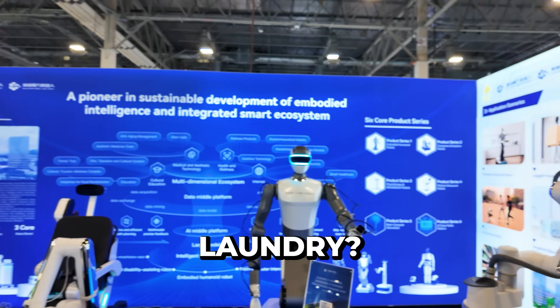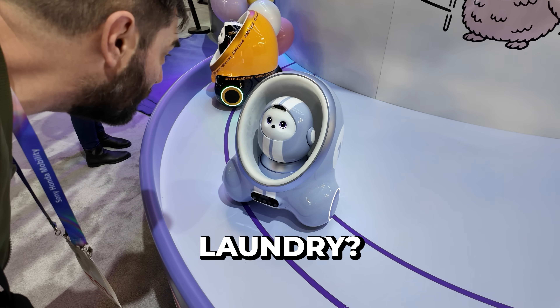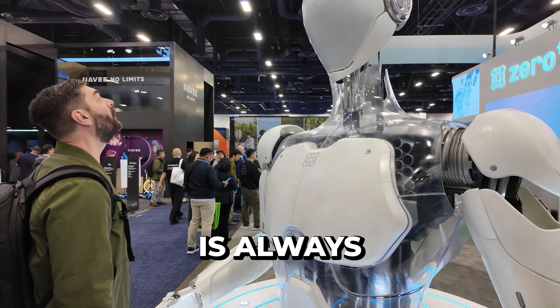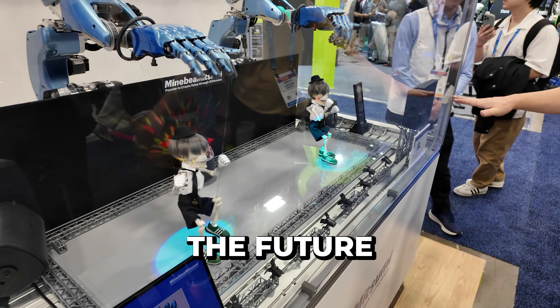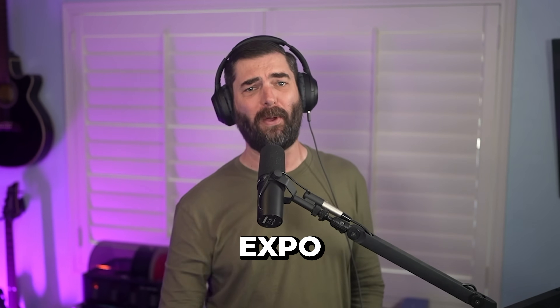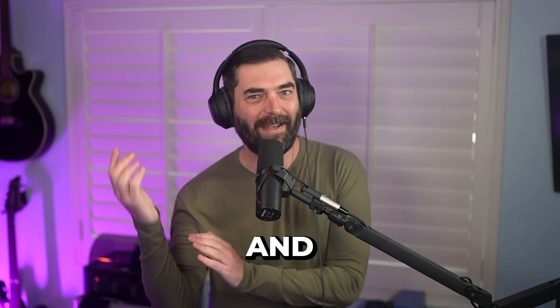You think this one could fold my laundry? This one can fix my spine, but probably can't fold my laundry. CES is always like getting a glimpse into the future and this year was no different. In this video, I'm breaking down the coolest tech and trends that we saw at this year's expo. This one's going to be wild, so let's go ahead and dig right in.